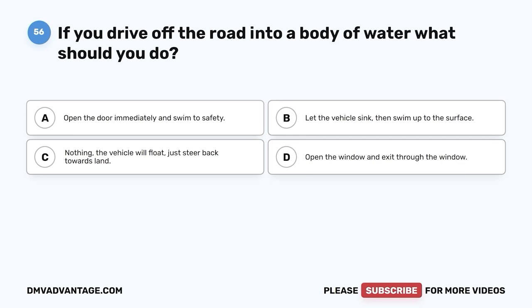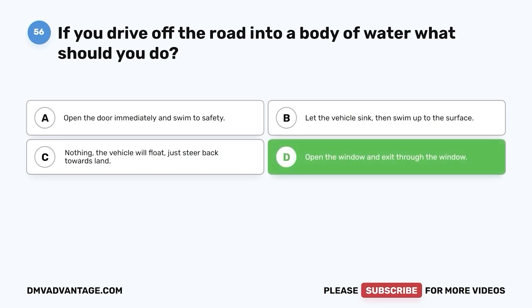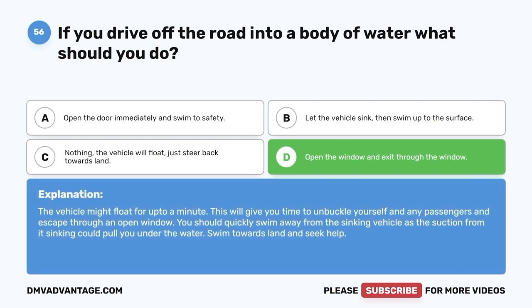Question 56. If you drive off the road into a body of water, what should you do? A. Open the door immediately and swim to safety. B. Let the vehicle sink, then swim up to the surface. C. Nothing — the vehicle will float, just steer back towards land. D. Open the window and exit through the window. The correct answer is D. The vehicle might float for up to a minute, giving you time to unbuckle yourself and any passengers and escape through an open window. Quickly swim away from the sinking vehicle, as the suction from its sinking could pull you under. Swim towards land and seek help.